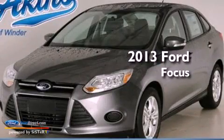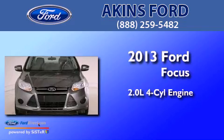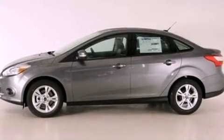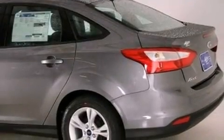This is a brand-new 2013 Ford Focus. It features a 2.0-liter four-cylinder engine and an automatic transmission. Its top features include a multi-link rear suspension, a low-tire pressure indicator, aluminum wheels, and traction control and stability control systems.